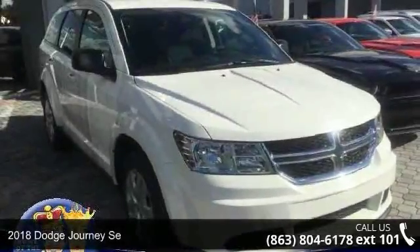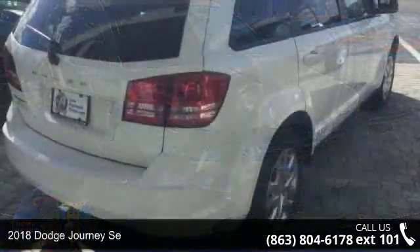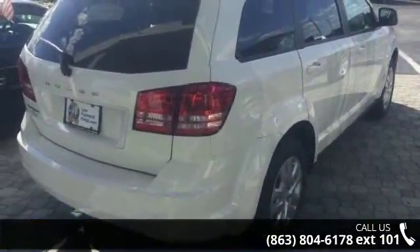Imagine yourself in this 2018 Dodge Journey. If you are looking for an automobile with great features, look no further.